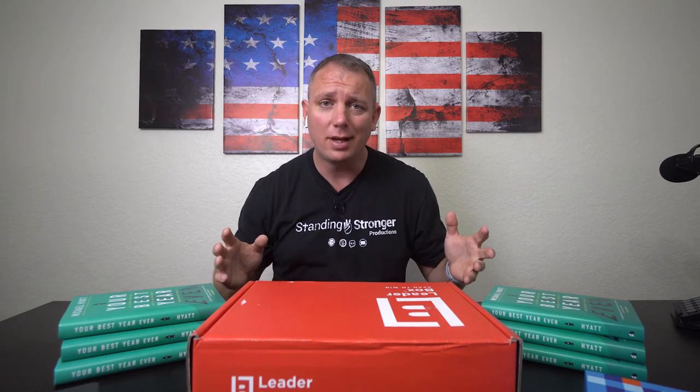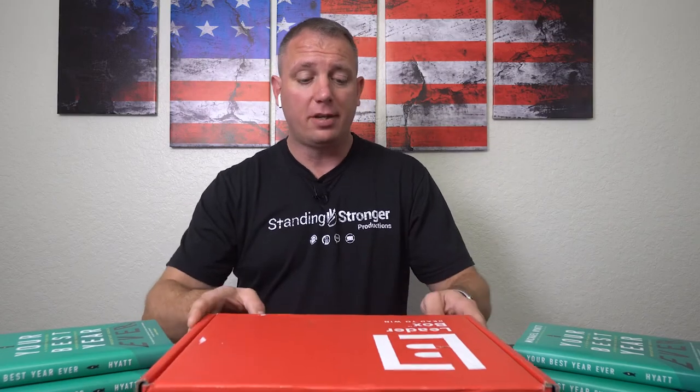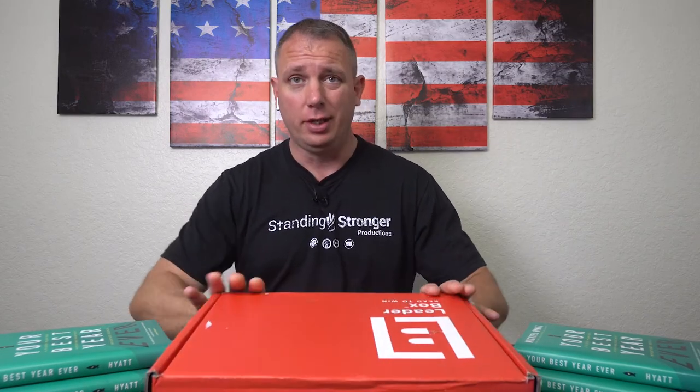I was already into that cycle, however I thought why not do it with a group of people. The Leader Box makes that possible. So let's check out what we have in the box and I'll tell you what I think of it so far.